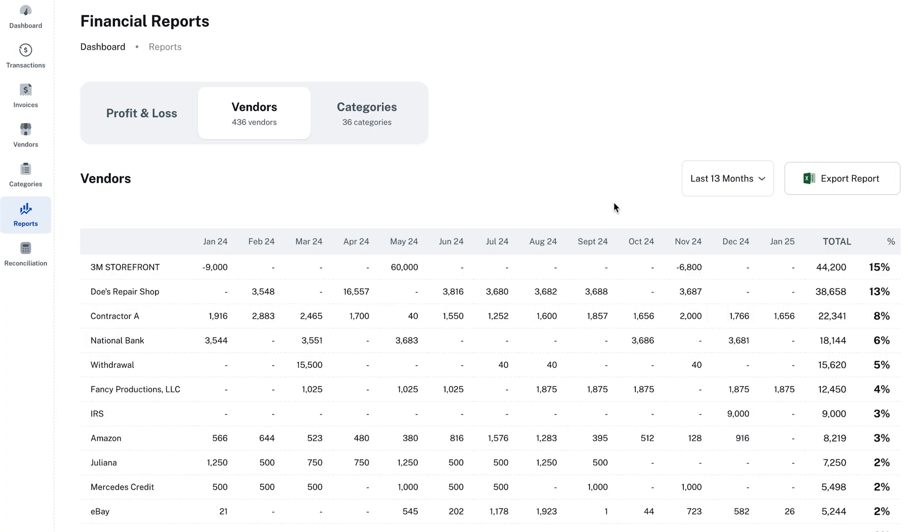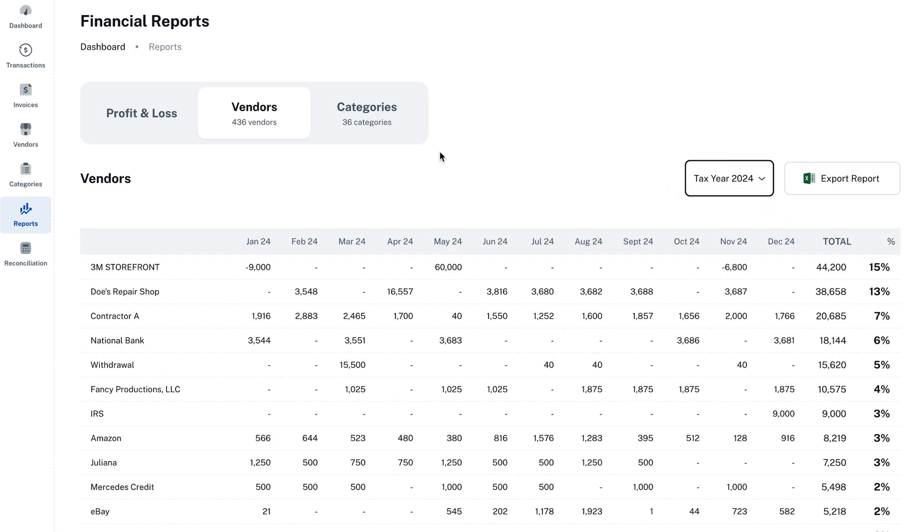Finally, an easier way to track finances. If you work with multiple vendors, SmartClerk automatically identifies and groups transactions by vendor, keeping your records clean and accurate. Not only will you see exactly how much you're spending for each vendor, but you can also spot discrepancies and unexpected charges at a glance.